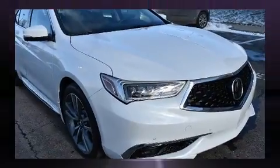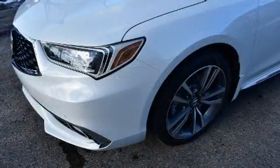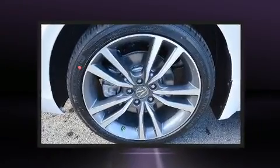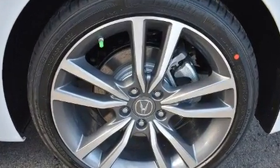Acura ensures the safety and security of its passengers with equipment such as dual front impact airbags, head curtain airbags, traction control, a panic alarm, an emergency communication system and four-wheel disc brakes with ABS. For added security, dynamic stability control supplements the drivetrain.